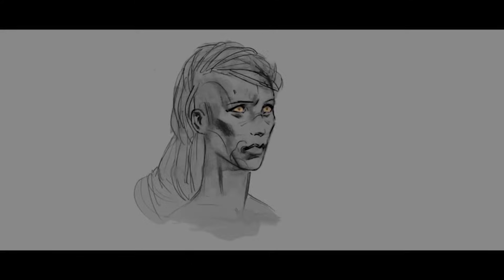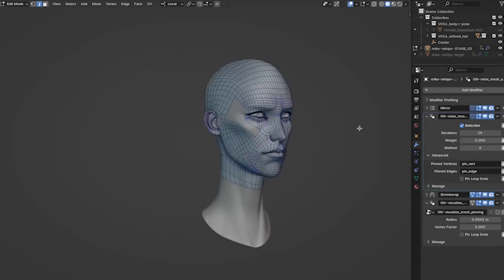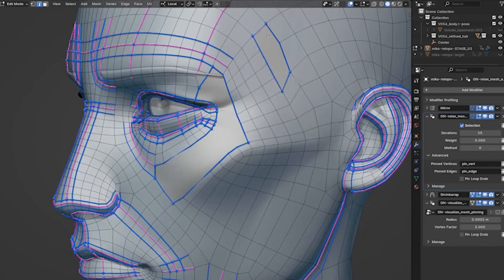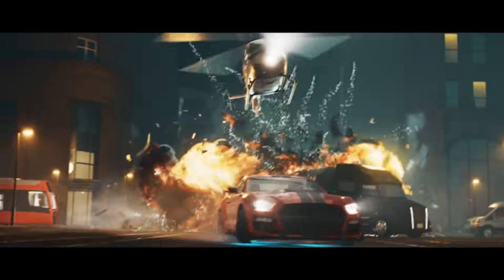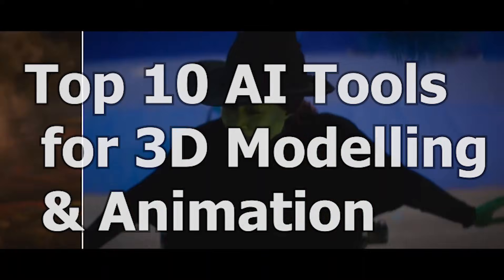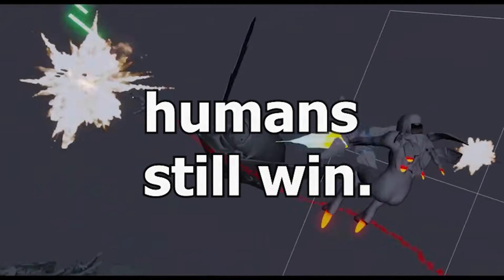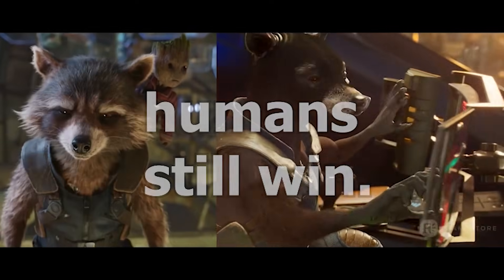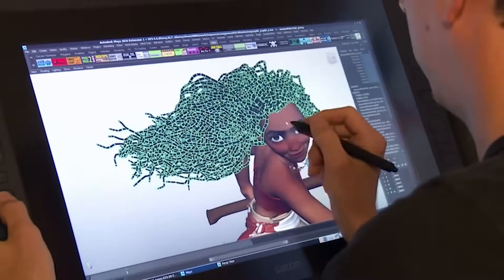Let me be honest with you — 3D is changing fast, and if you're still doing everything manually, you're already behind. AI isn't replacing 3D artists, but it is replacing artists who refuse to adapt. Today, I'm breaking down the top 10 AI tools for 3D modeling and animation that can save you months of work and show you exactly where humans still win. Stay till the end, because one of these tools completely changes how beginners should start learning 3D.